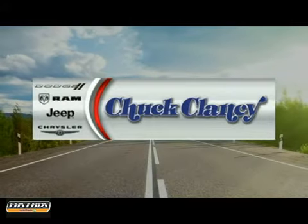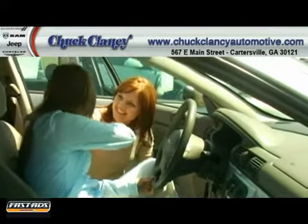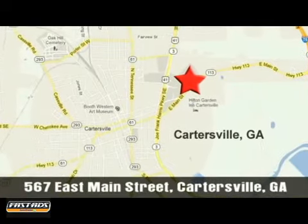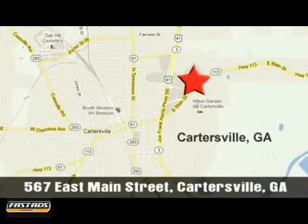At Chuck Clancy Chrysler Dodge Jeep, it's our mission to make every customer a customer for life. We're conveniently located at 567 East Main Street in Cartersville, Georgia.